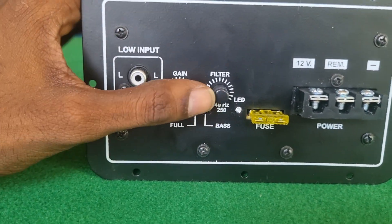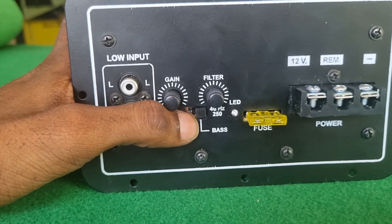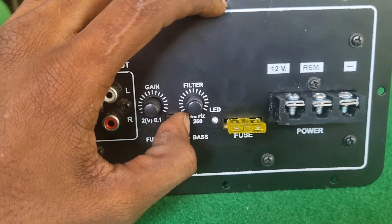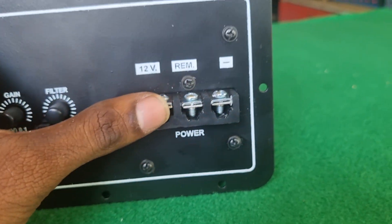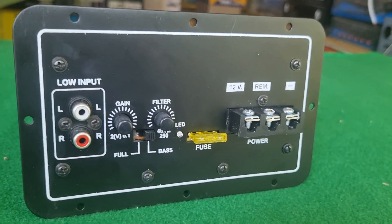It has RCA input with gain and sub frequency filter. You can use full range and bass. You can use speaker output and bass, and subwoofer output. You can control volume and subwoofer level. This is a protection fuse. You can use remote voltage. Simple connection details.